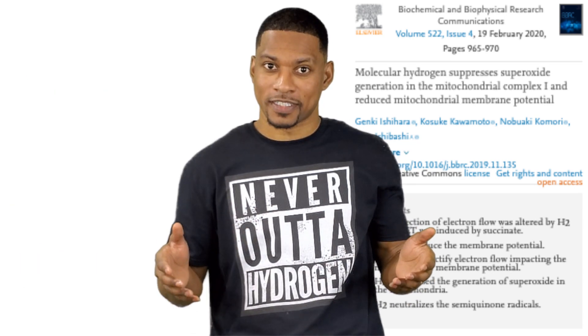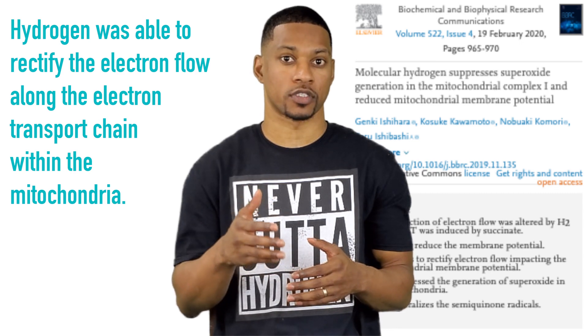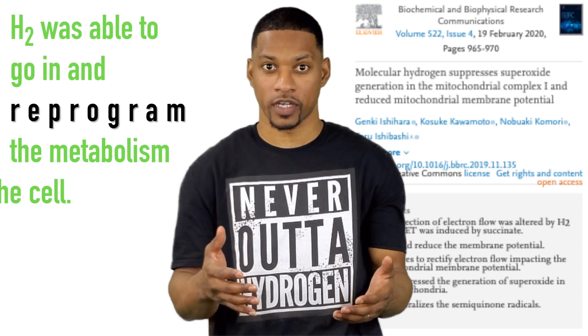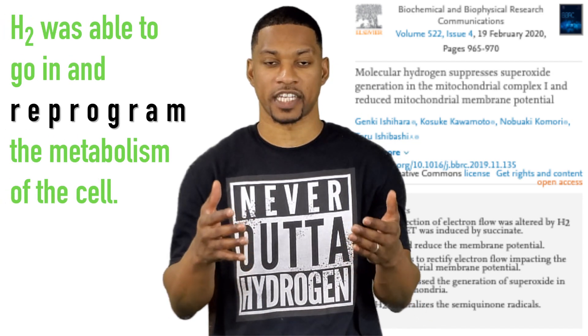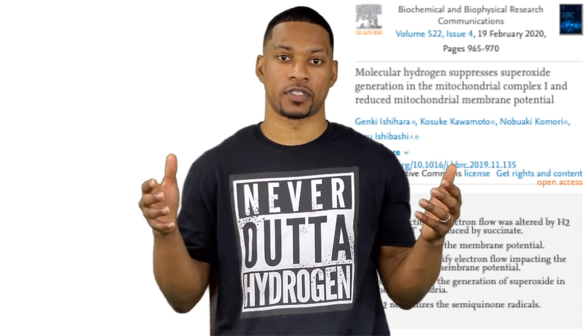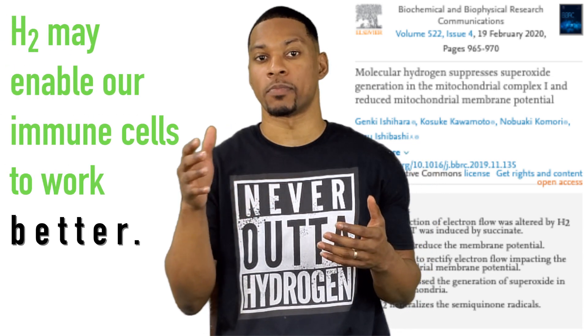More importantly, the study demonstrated that hydrogen was also able to rectify the flow of electrons along the electron transport chain within the mitochondria. So basically, H2 was able to go in and reprogram the metabolism of the cell. This effect of H2 holds great potential for immune cells, as H2 may enable our immune cells to work even better.